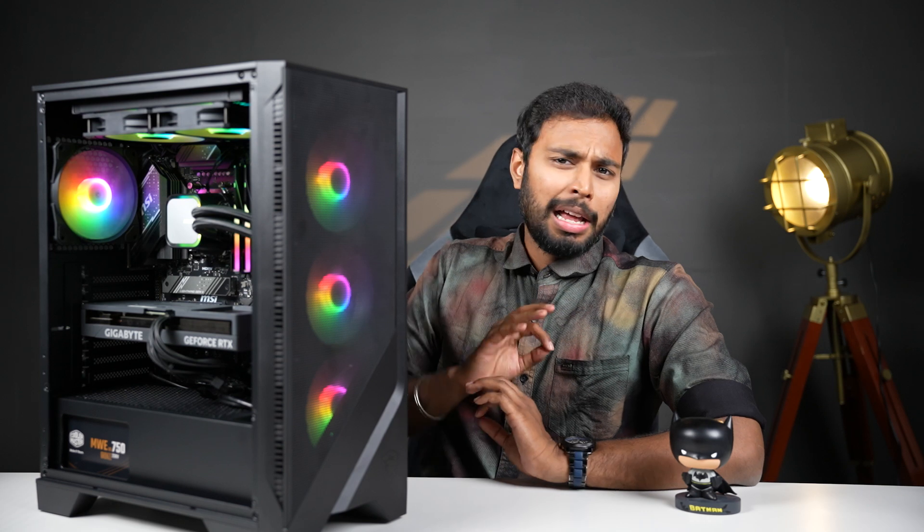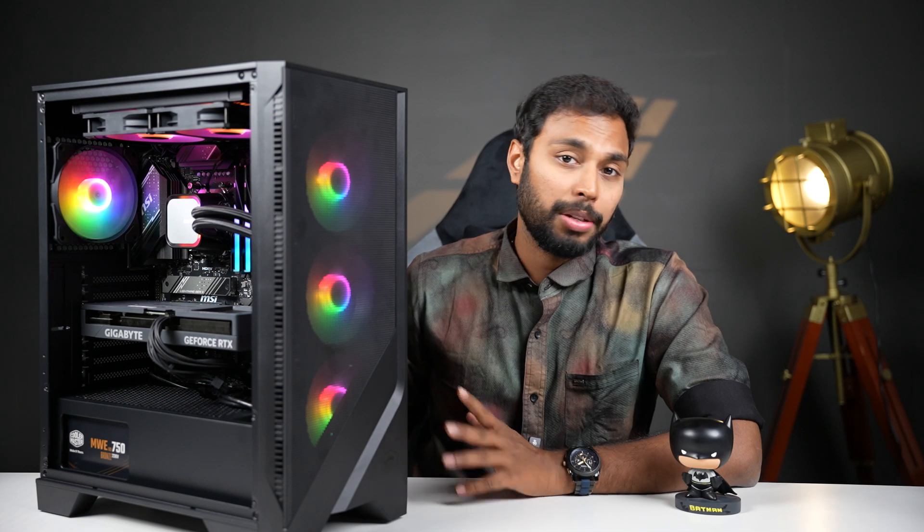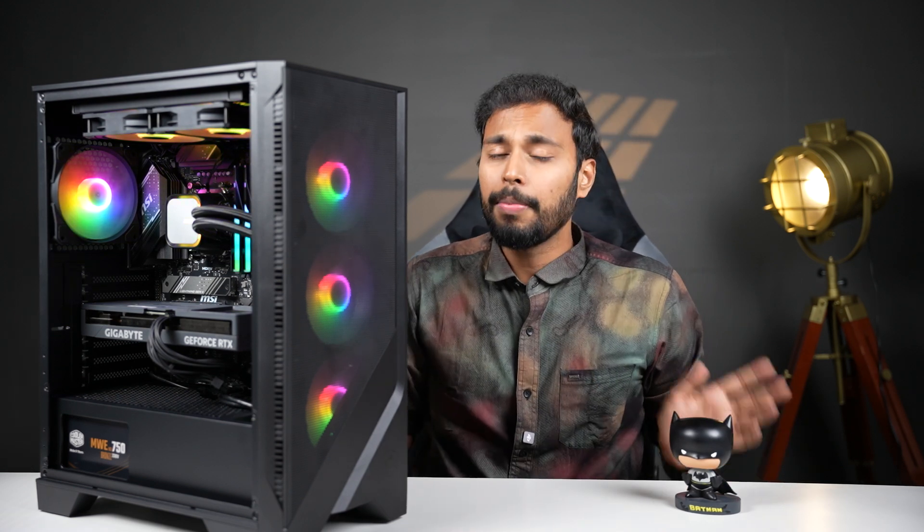Now we will test the performance of this PC. We will talk about God of War Ragnarok and NFS gameplay. We will also install a basic clip in Premiere Pro and see the difference. This is a proper system for animation, and we will run benchmarks on games and Premiere Pro.